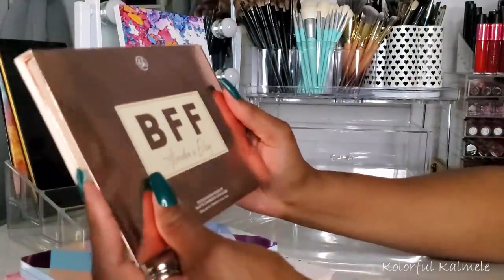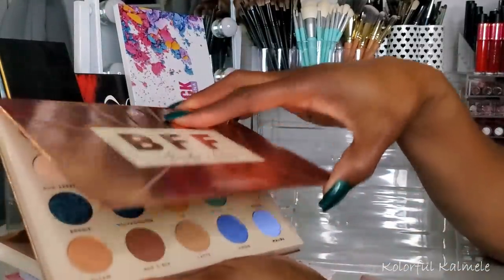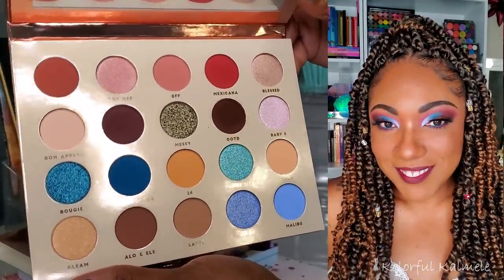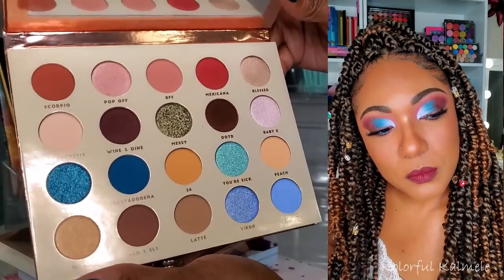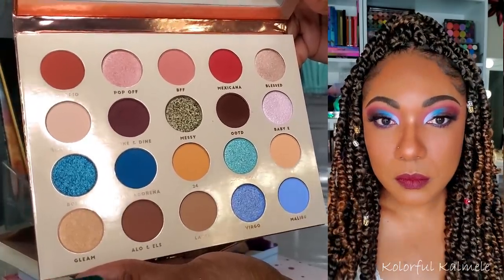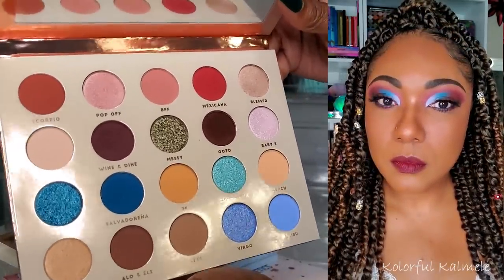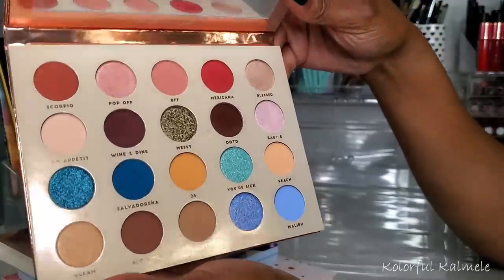Next I used the BH Cosmetics BFF Alondra and Elsie palette. I was really really excited to play with this. I love the whole kind of sandstone color story combined with pops of blue. I really enjoyed using this palette as well. It wasn't as deep — the shades are not as deep and dark as they look in the pan. The application is a little bit lighter than I expected, but I was able to build it up, deepen it up and create a look that I really really liked.